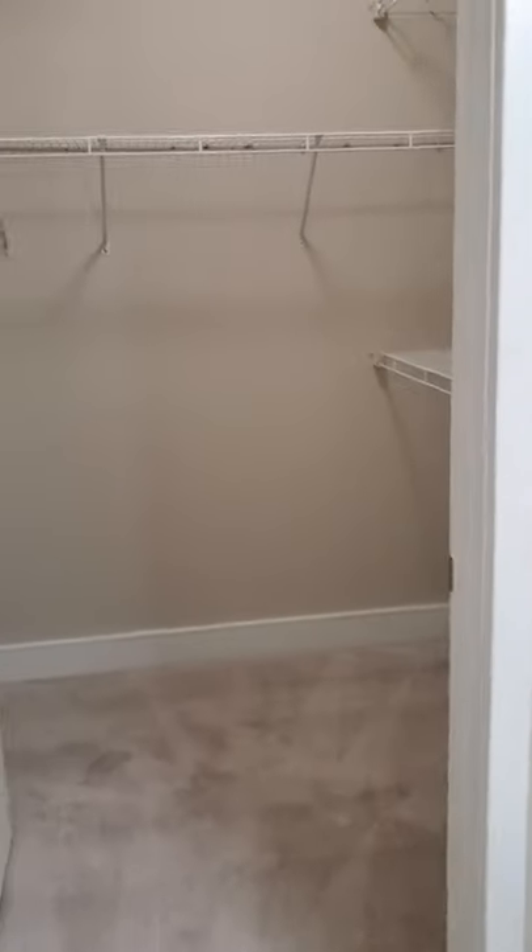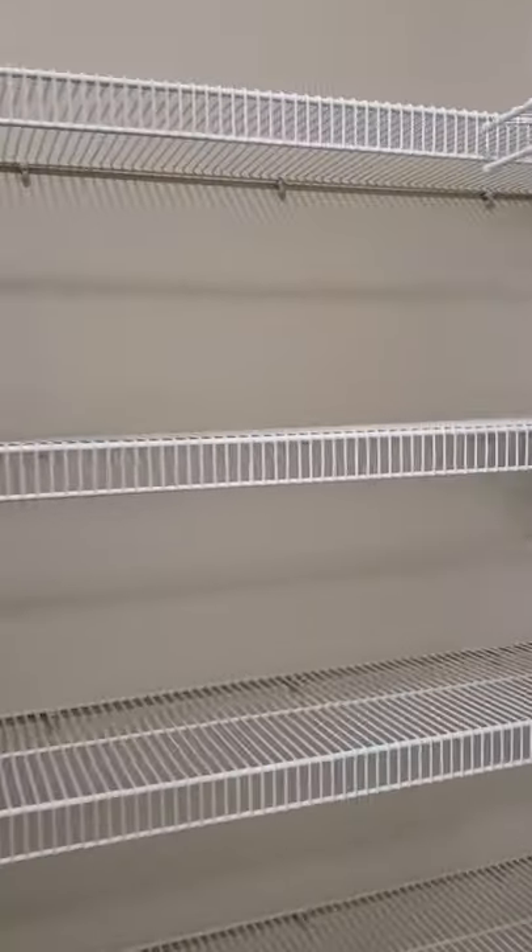And then there is your walk-in closet with built-in shelving. This is a huge closet with plenty of room to store all your items.